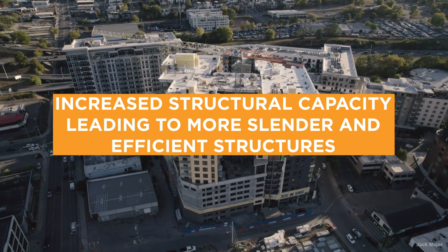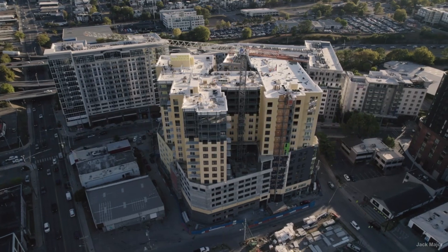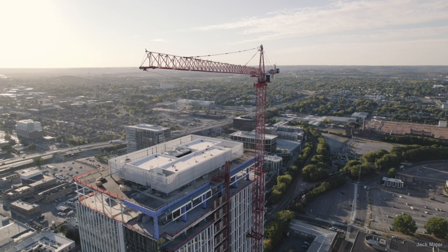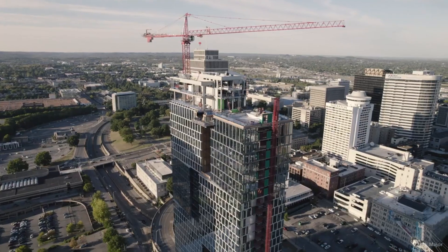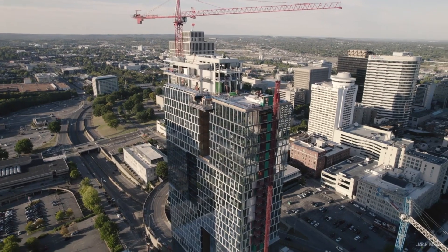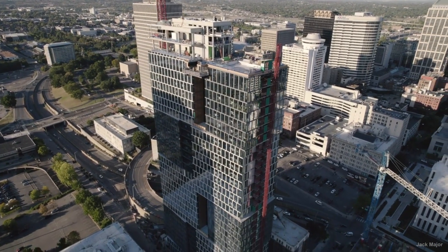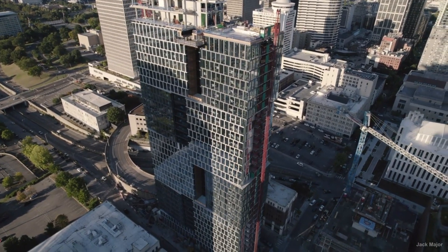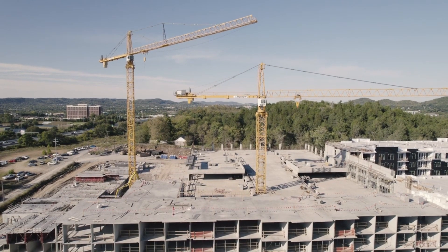Increased structural capacity, leading to more slender and efficient structures. With HPC's high strength-to-weight ratio, engineers can design buildings and other structures that are not only stronger, but also more slender and aesthetically pleasing. The increased load-bearing capacity allows for more innovative designs, including longer spans without the need for intermediate support and thinner, more elegant structural elements.